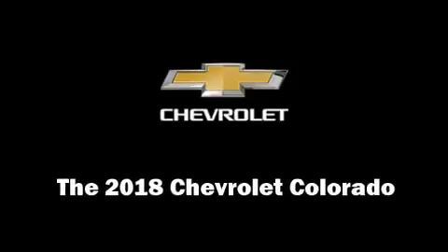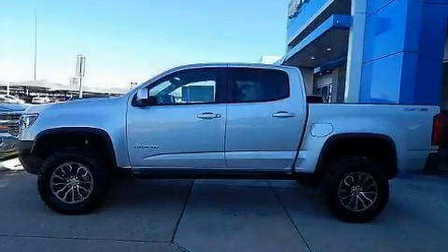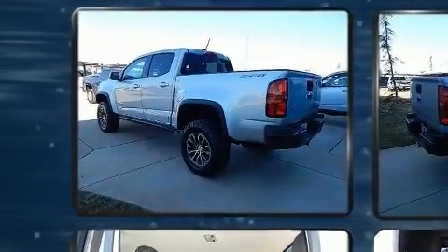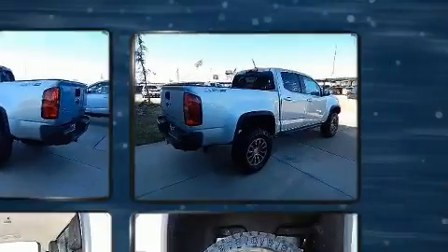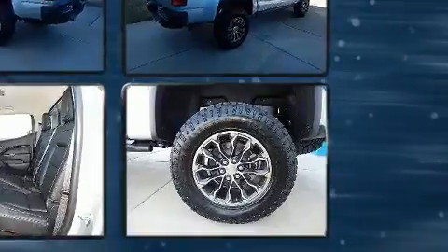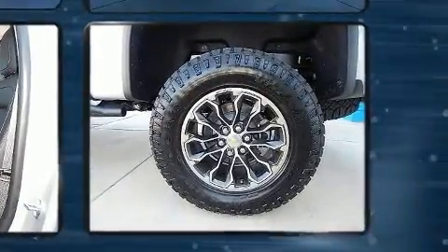You can expect a lot from the 2018 Chevrolet Colorado. This four-door, five-passenger truck will allow you to take command of the road with confidence. It features four-wheel drive capabilities, a durable automatic transmission, and a refined six-cylinder engine.